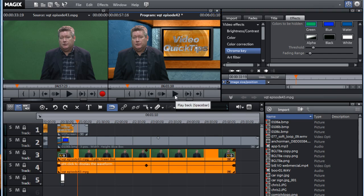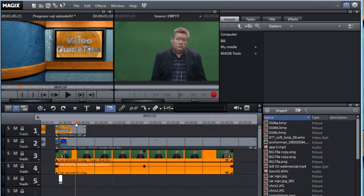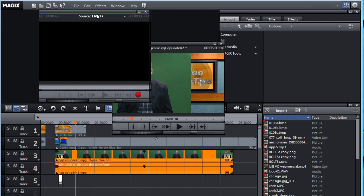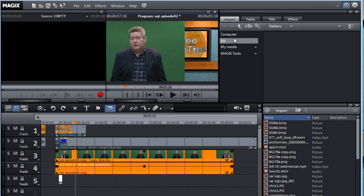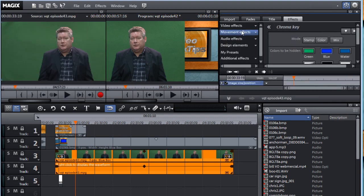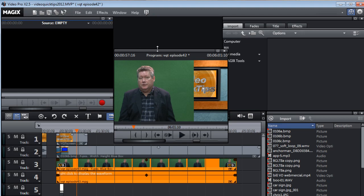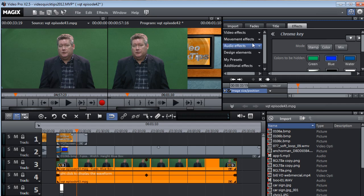You can move the windows around to set up the workspace any way you want. For me, out of the box, it was laid out a bit backwards — the program window was to the left of the preview, which is opposite of every control room I've ever been in or every editor that I've used. But it was an easy switch. The timeline does seem upside down, and I think that's because of its audio background. The first track is at the top, and the overlay tracks are beneath it. But once you get used to that, it's not a big deal.